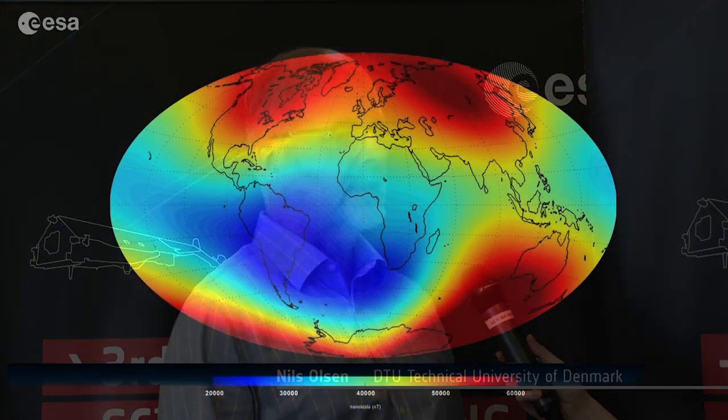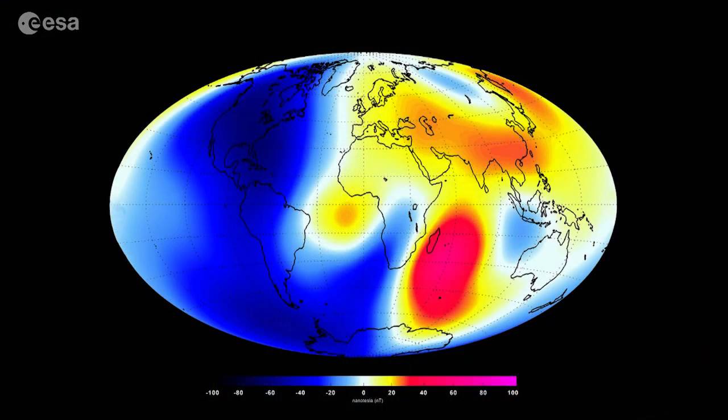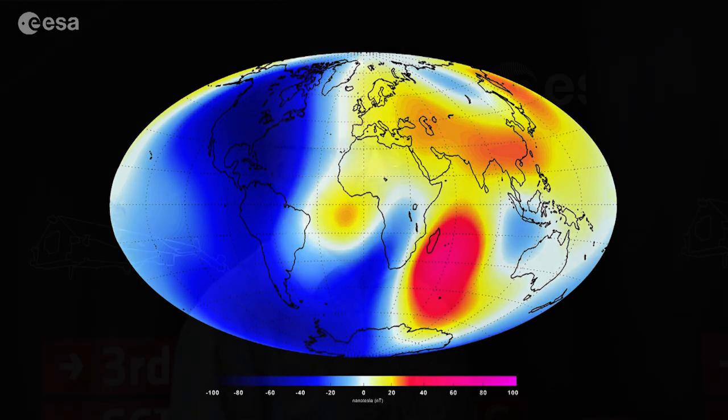What we see is that the magnetic field has changed — we expected that — but now we can also see details of how it actually has changed during the last six months. As expected, in general we have a weakening of the field, but we were a little surprised that there are some regions southeast of Africa where we have a strong intensification of the field. But overall the field is weakening.